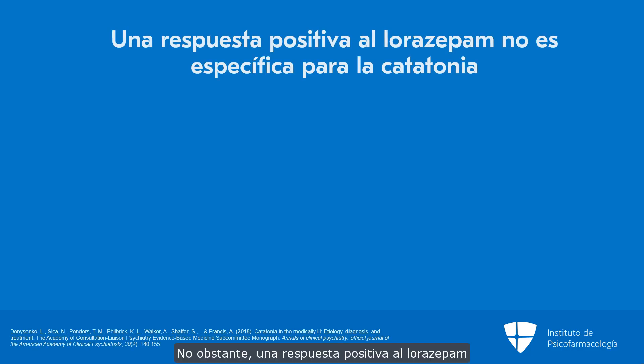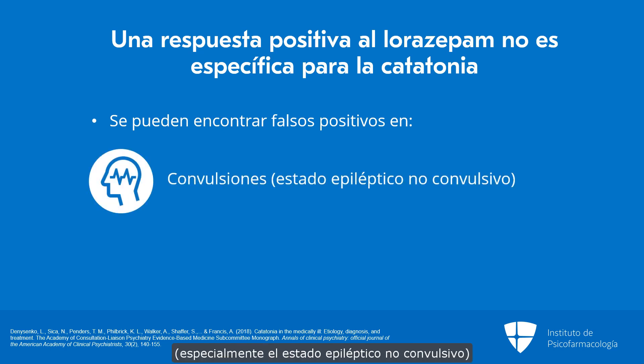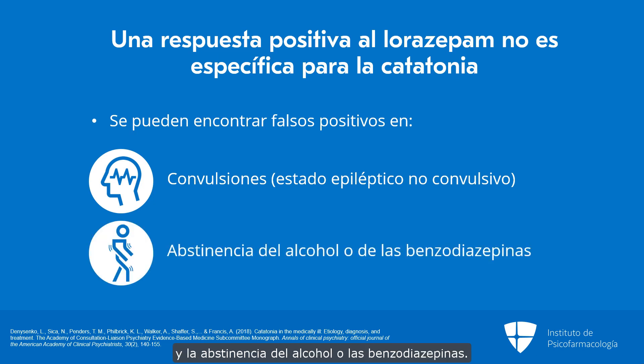A positive response to lorazepam is not specific for catatonia. There are other conditions that may improve with lorazepam and which can sometimes mimic catatonia. These include seizures, particularly non-convulsive status epilepticus, as well as alcohol or benzodiazepine withdrawal states.